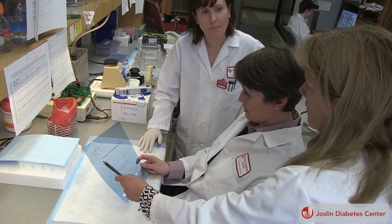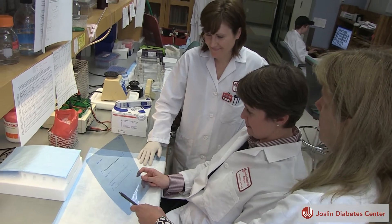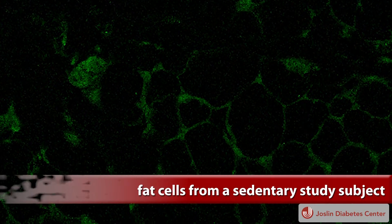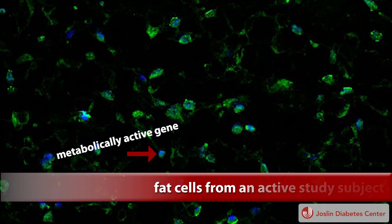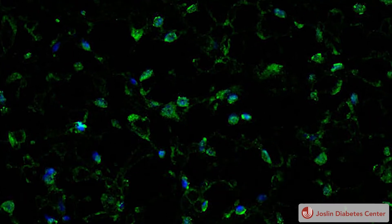Doctors Lori Goodyear and Kristen Stanford used both human and animal models to show that, as a result of regular exercise training, white fat increases its metabolic activity. Transplanting that trained fat into a sedentary animal model also showed beneficial metabolic effects. We're seeing the effects of adipose tissue affecting skeletal muscle, affecting brown adipose tissue, and having whole body effects on glucose homeostasis.